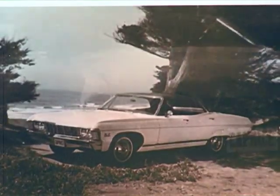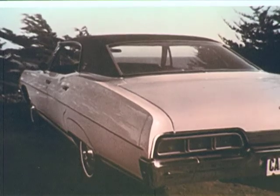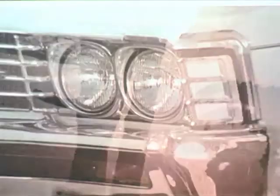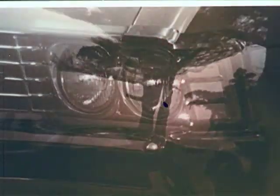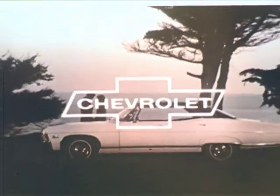To its new custom sedan roofline. If you so order it, a new rear fender skirt. There are new rear lights, new oval steering wheel, and all the special embellishments that set Caprice above and apart for 1967. Caprice, the Grand Chevrolet. Discover the special difference that is Caprice 67 at your Chevrolet dealers.